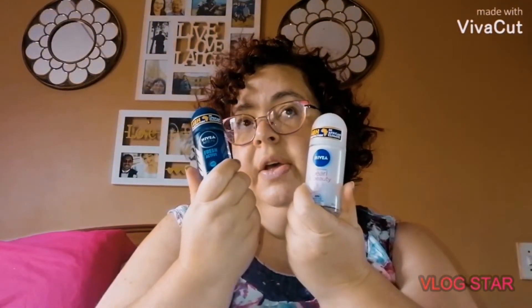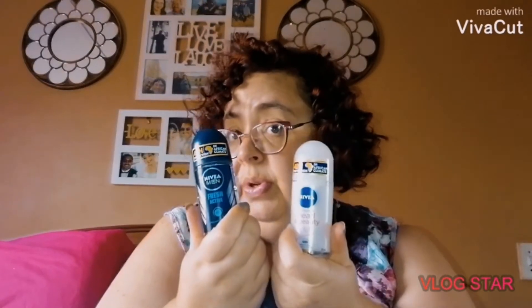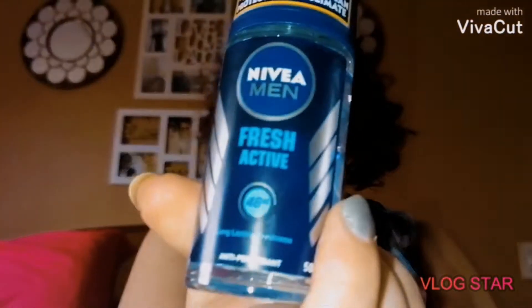They also had a special on the Nivea roll-on — you also get three for two, so you pay for two and get one free. So I took one for my husband and one for myself.